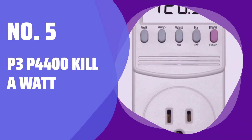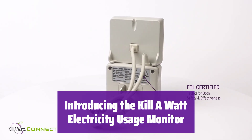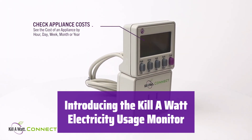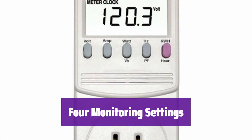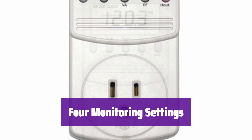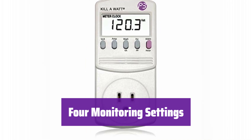Number 5: P3P4400KW. This innovative device helps you track your energy usage with ease. It's simple to use and provides valuable insights into your electricity consumption. Choose from daily, weekly, monthly, or yearly views to see your energy use patterns, allowing you to identify areas for potential savings.